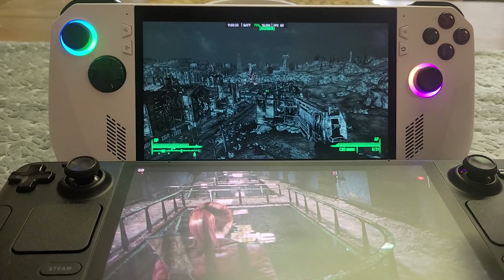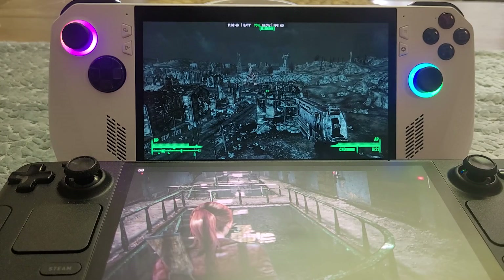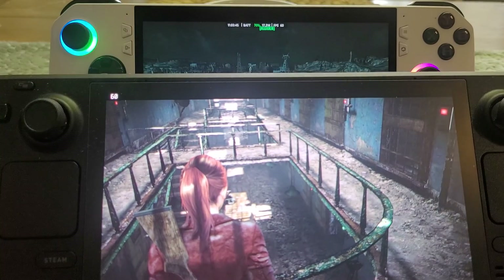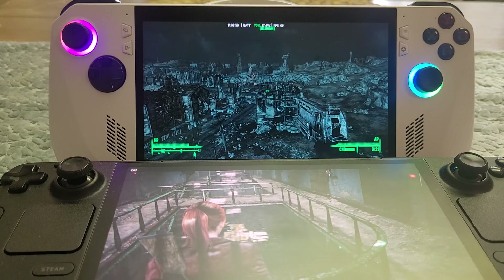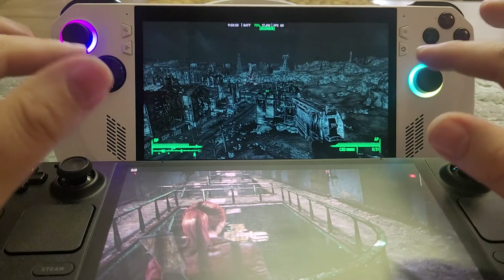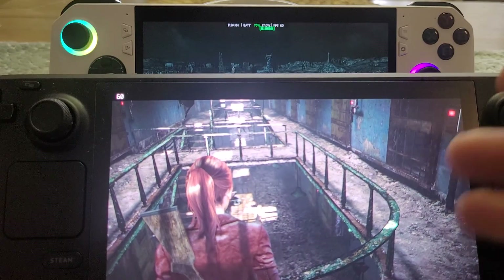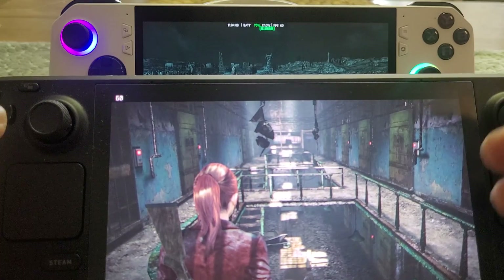We're looking at the different screens between something like the Asus ROG Ally, which has a VRR screen — a variable refresh rate LCD — and a screen like on the Steam Deck OLED, which has an OLED HDR screen. The headline news is that I think the best screen to have is the variable refresh rate LCD screen; the panel on the Asus ROG Ally is absolutely fantastic.